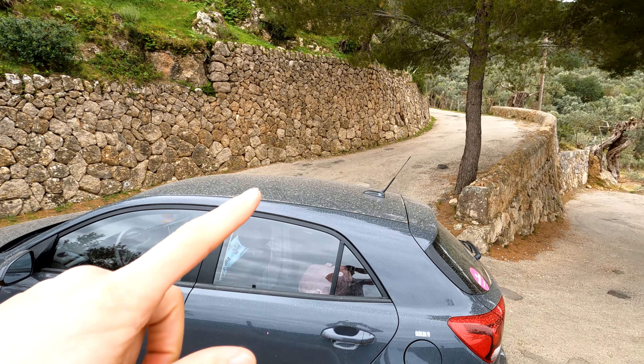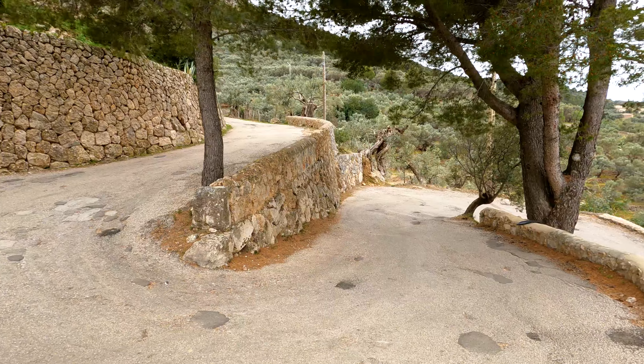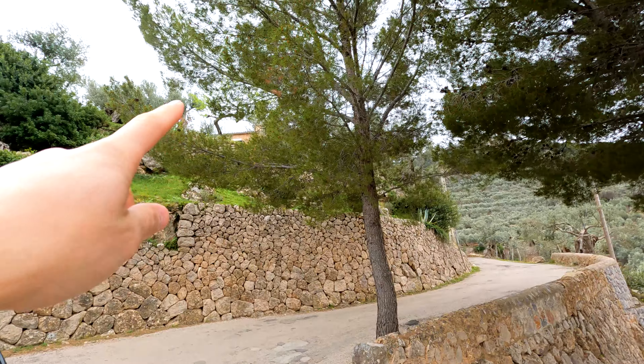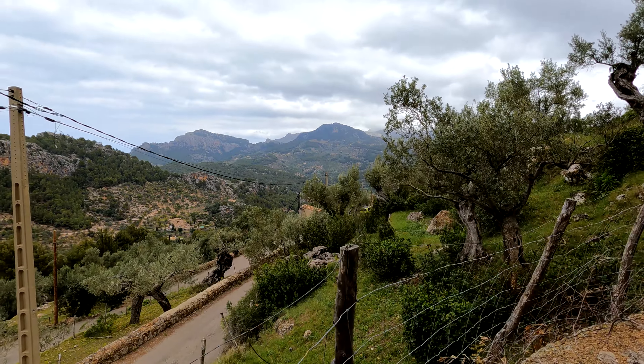Just quickly stopping here — I hope no one's coming around because I'm blocking the road. I just wanted to show you the view. This is the road getting to the property all the way up. I think that one is up there — it's a luxury retreat. Look at this view, just look at it.